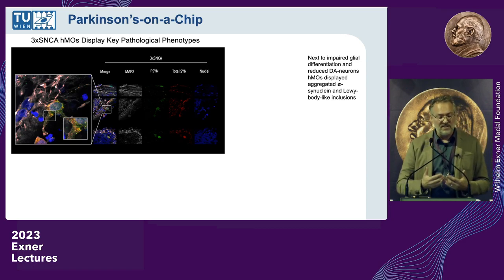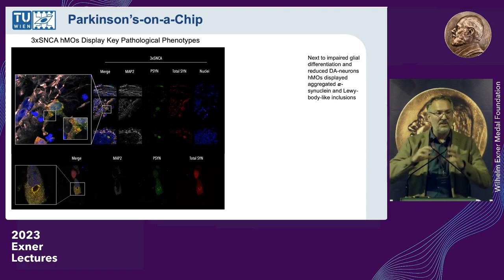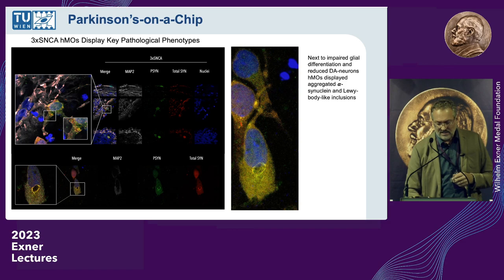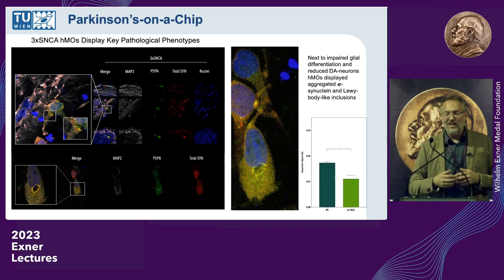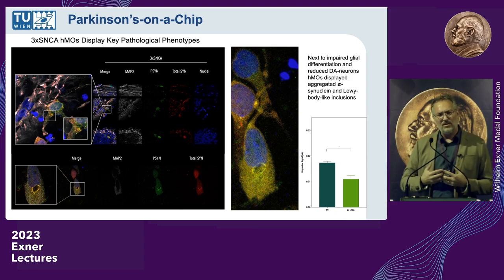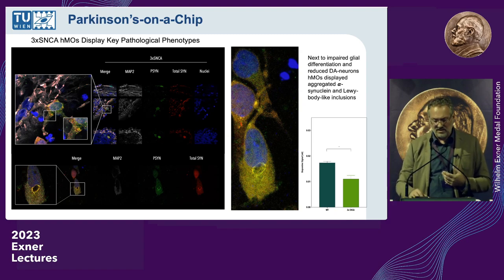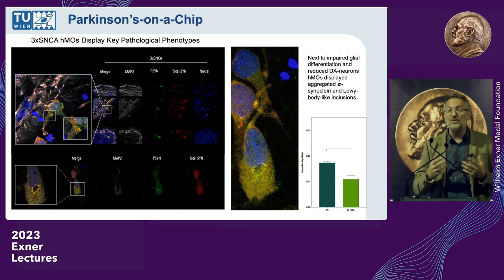After a couple of months, it started happening. We could stain for it, and the more we looked, the more we saw the emergence of Lewy bodies inside the cells — confirming the first hallmark. We also integrated sensors to measure dopamine production, and we clearly saw in organoids from patients with the triple mutation that dopamine production went down, directly linked to the loss of dopaminergic neurons. We had both hallmarks confirmed and were very excited.